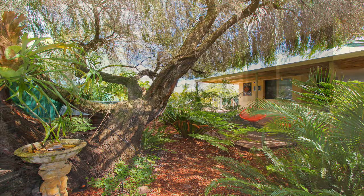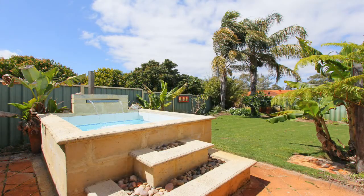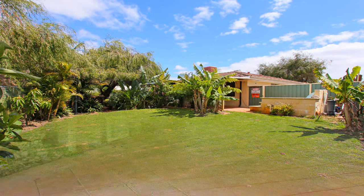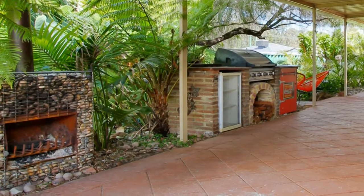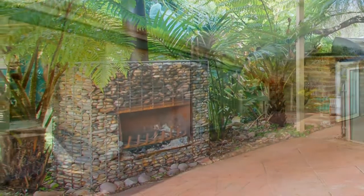Out the back has a beautiful tropical look and feel, with a full length brick paved under cover entertainment area, a beautiful limestone built spa, spacious grassed area to sit back and enjoy the sun, built in barbecue area with fridge recess, and a stone built fireplace with chimney ideal for sitting around on those cold winter nights.